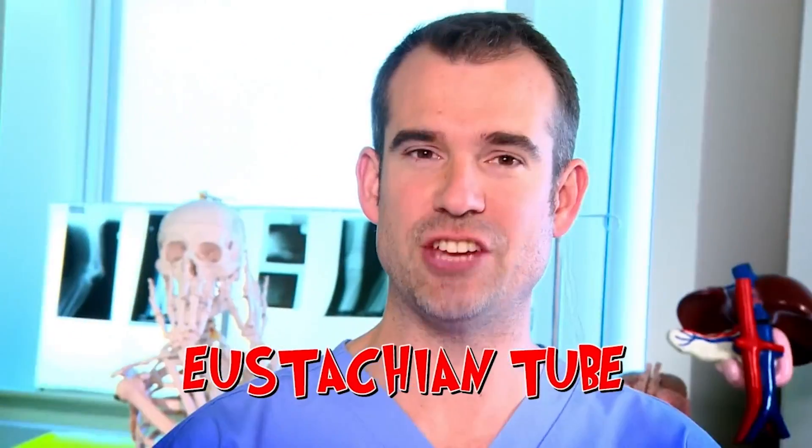I'm glad you brought up ears popping, Zand, because today's lab is all about the very piece of body kit that enables that to happen. Today's lab is all about the amazing eustachian tube — my second favourite part of the body, after the epiglottis.